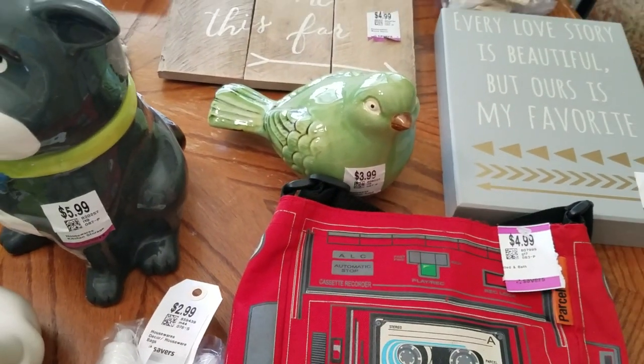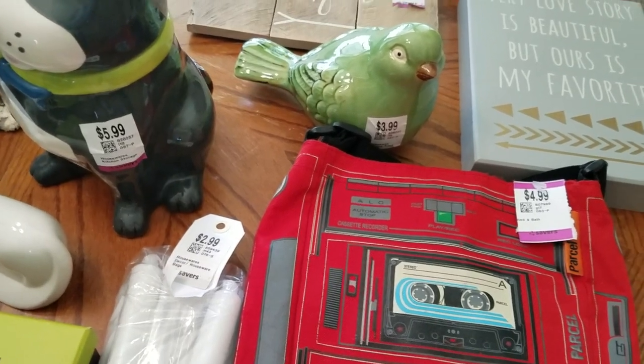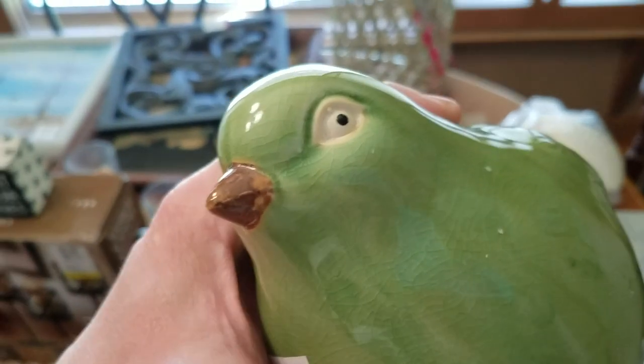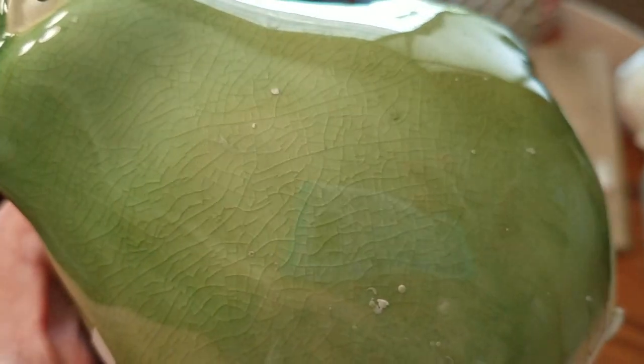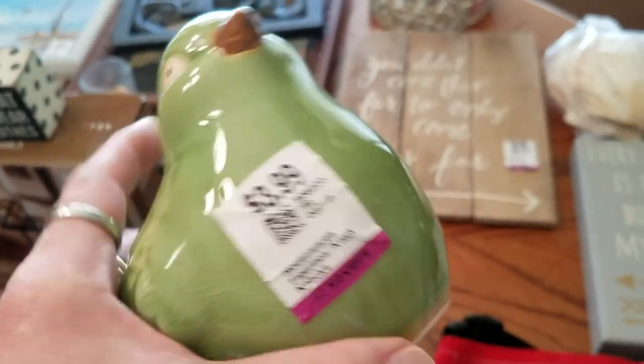Another bird! I've been selling a lot of birds in my booth. Not sure why, but maybe people are thinking spring. This one does have scary, hypnotizing eyes, but I like how they do the crazing in there — I just think that's so cool. This was only two dollars.